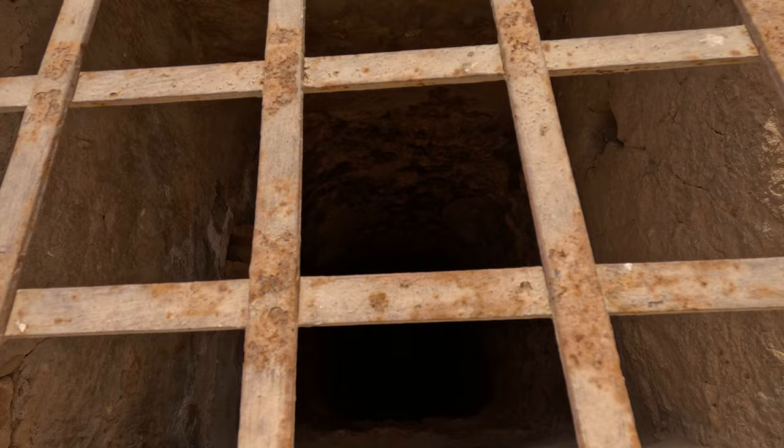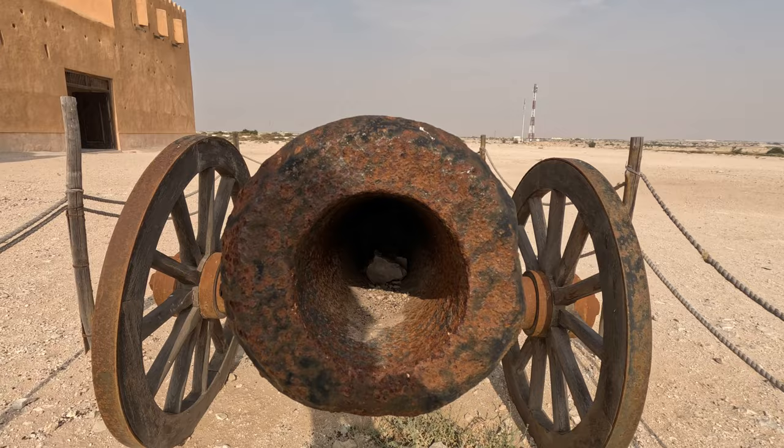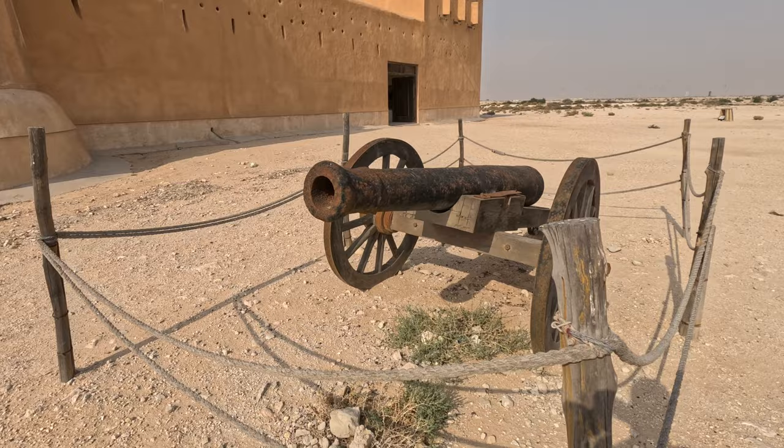The cannon stationed outside the main entrance serves as a reminder of the fort's strategic significance in protecting against maritime threats and safeguarding Qatar's sovereignty.